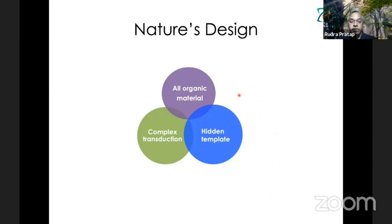Nature's design uses all organic material. You find a very complex transduction scheme used by nature's transducers — not as simple as what we use in our transducers. The design templates are hidden; we have to discover them. It's not obvious how it works even if you see it functioning. By design template, I mean something which is scalable and usable in different sizes and shapes. That template is generally not easy to discover.